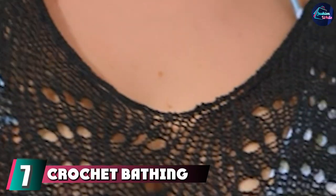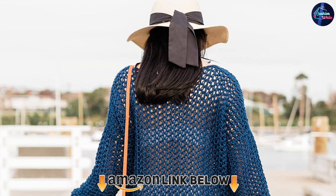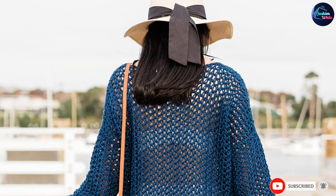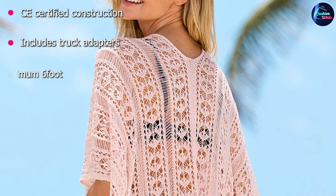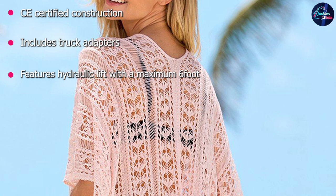Moving on to number 7 with the crochet bathing suit cover-up. If you're at a resort, you're likely to spend at least one full day poolside, and if you haven't before, you definitely should. For that day, a good cover-up is a must. This crochet option has slits at the side so your legs can move freely as you make your way from one end of the pool to the other, and it comes in a dozen different styles.